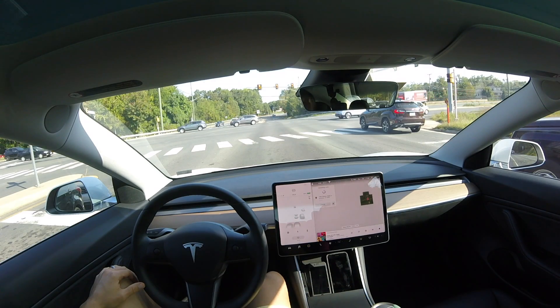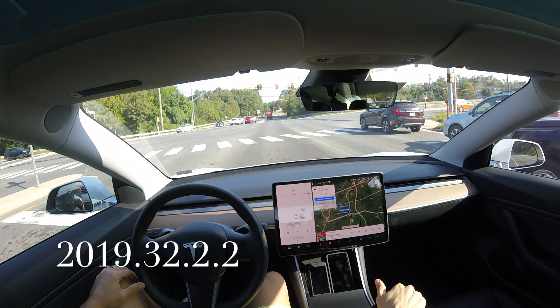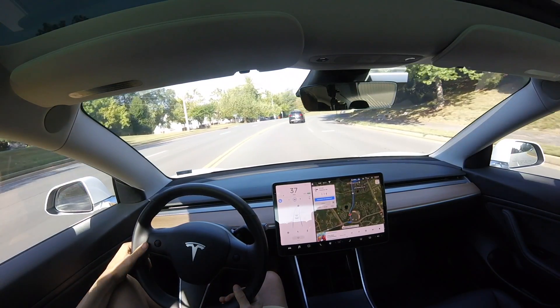Hey, what's going on YouTube? Will here from All Electric, back again with another autopilot video. In this video, I'm running software version 2019.32.2 in my Model 3. I currently have hardware 2.5, so that's autopilot hardware 2.5.